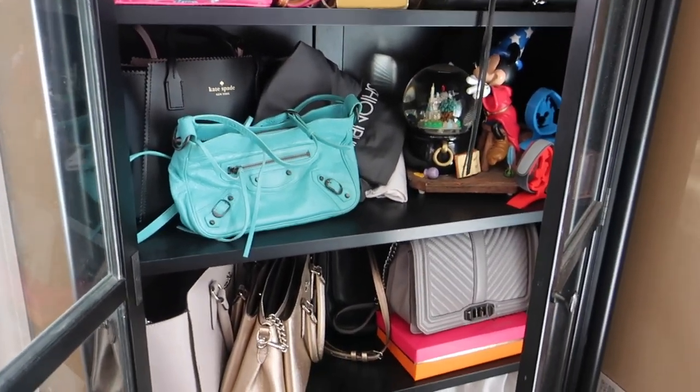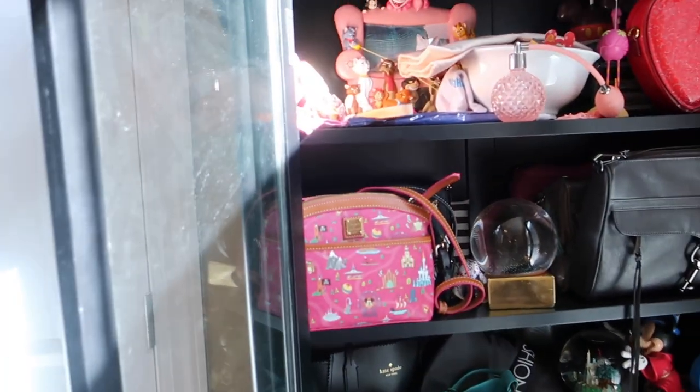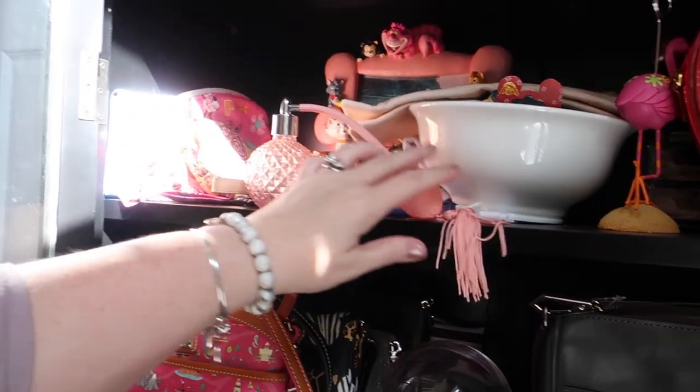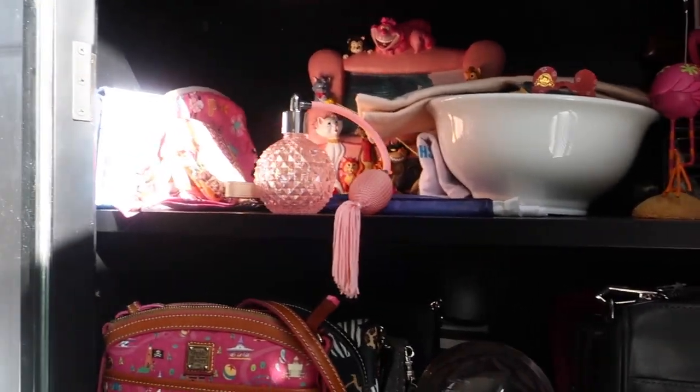I really enjoy Disney — we go to Disney quite a bit — so there are remnants in here from a little bit of everything. I need to start getting things out of here that just got stuck in here after we moved and don't really need to be in here.